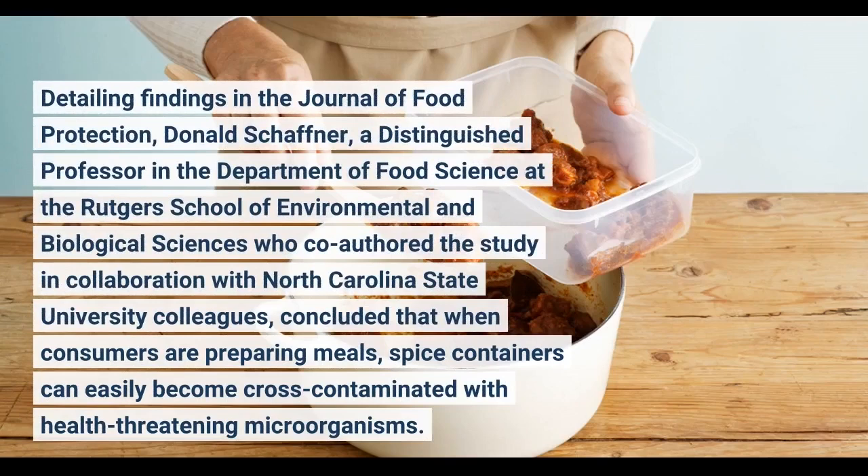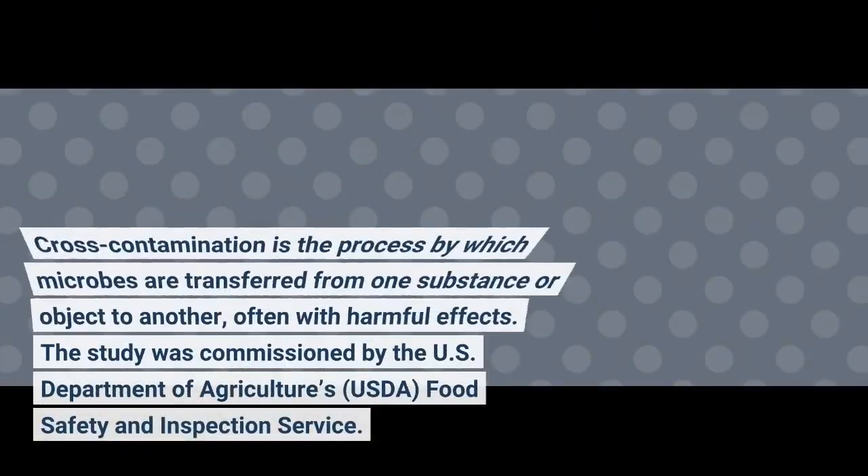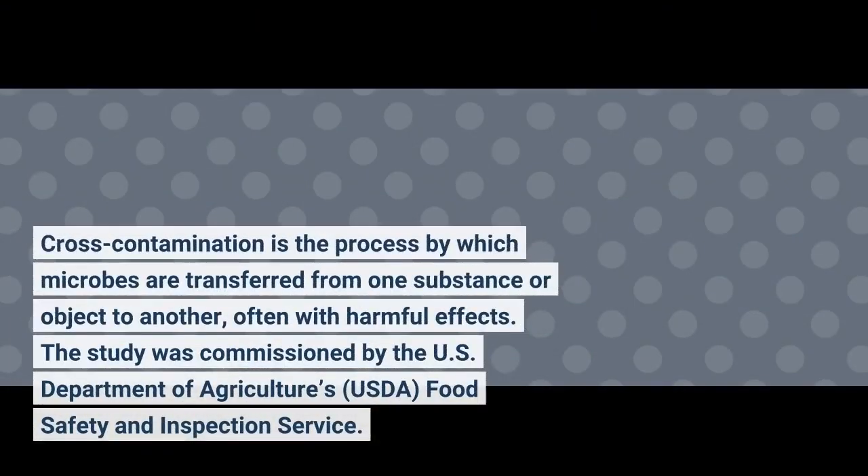Detailing findings in the Journal of Food Protection, Donald Schaffner, a distinguished professor in the Department of Food Science at the Rutgers School of Environmental and Biological Sciences, co-authored the study in collaboration with North Carolina State University colleagues. The study was commissioned by the U.S. Department of Agriculture's (USDA) Food Safety and Inspection Service.